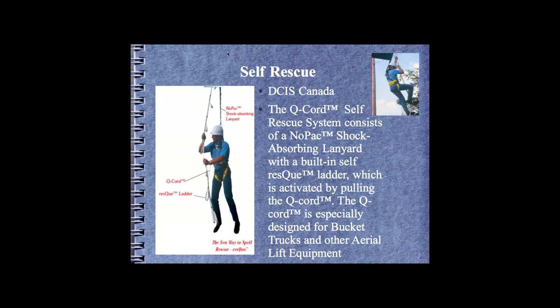There's also the DCIS or Q Cord system from Canada — a bag rips open, the worker gets leg loops and can climb back up a rope ladder into the lift. However, a properly adjusted system shouldn't let the worker fall out anyway. If they are hanging unconscious from a head injury, this system won't help. This is great if the worker is conscious and fit enough to climb a rope ladder — but realistically, many tradespeople are not physically fit enough to do that.